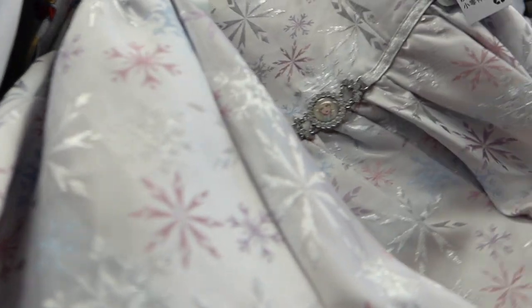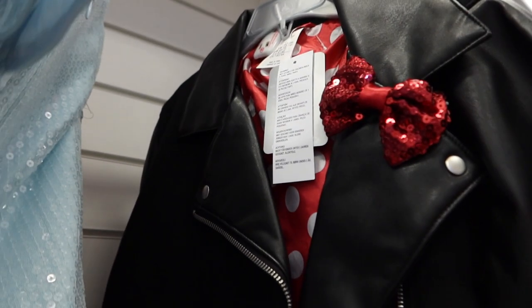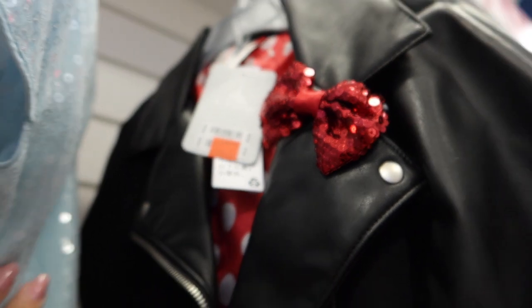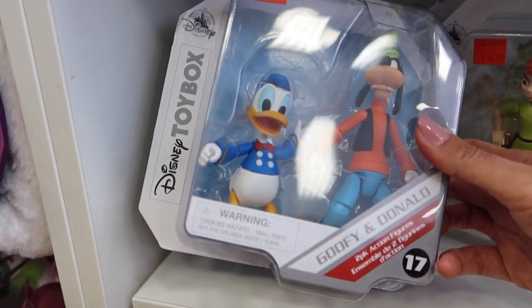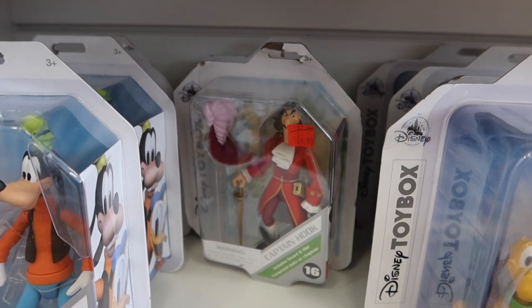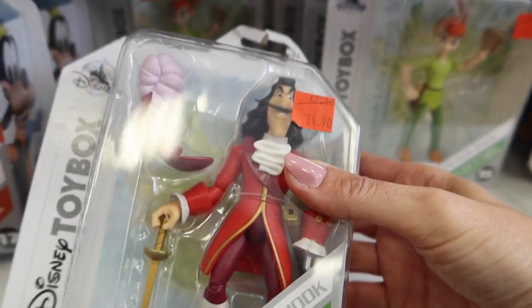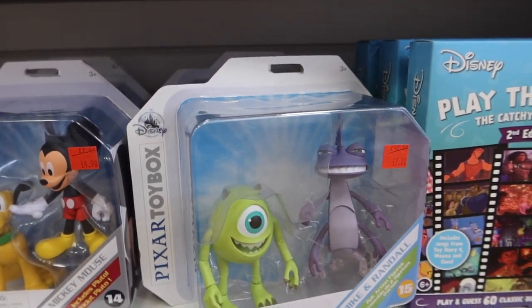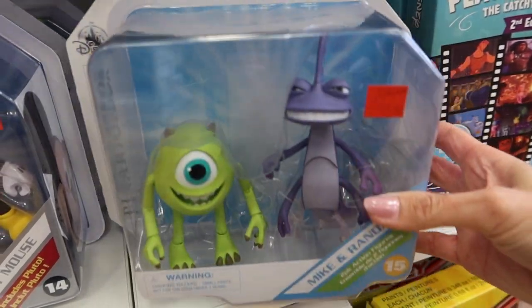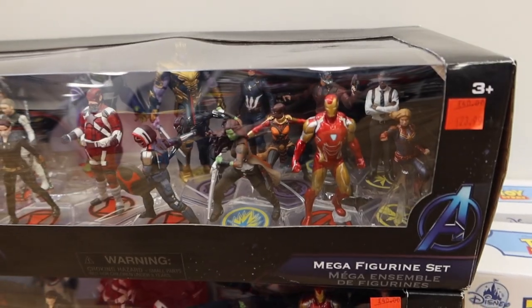We've got some Christmas Mickey face coverings — fingers crossed we won't need them by Christmas, but we're not going to hold our breath. Another rail of clothing — love the Frozen dress, very, very pretty. Oh look, a Minnie Mouse biker jacket — that's cool, also in the sale! In the sale too: Toy Box characters. We've got Donald and Goofy. These are really good like party box essentials for when you've got a kids' birthday party coming up — pick something up at the Disney Store when it's been on sale and you've got a really great gift.